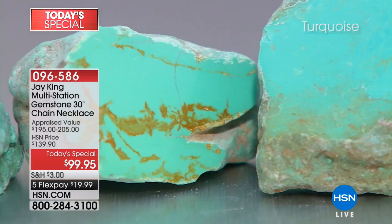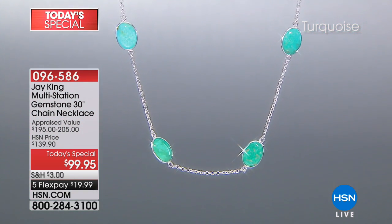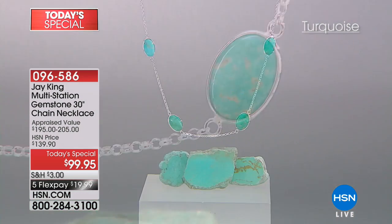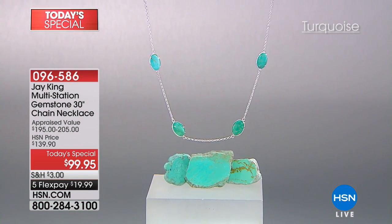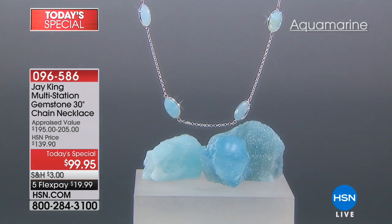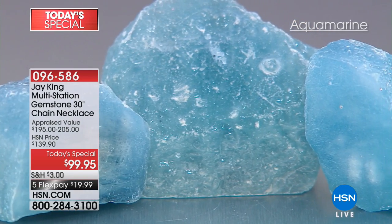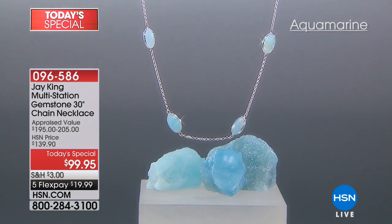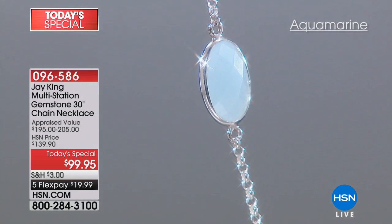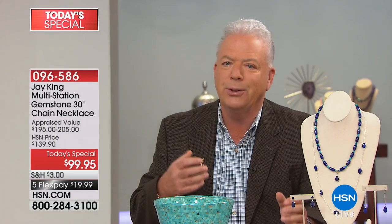The turquoise is always a wonderful selection — almost a classic that never goes out of style. And then we've got the aquamarine, which is the most limited. We have fewer than 900 in the aquamarine for the day. Look at the quality of this rough — that's how it comes out of the ground, that's the natural aquamarine right from the earth.